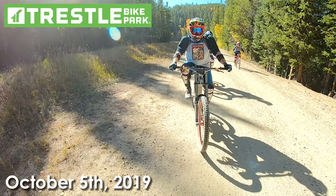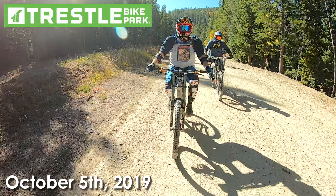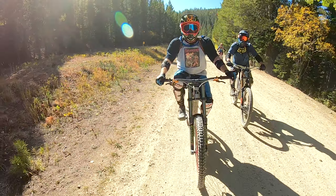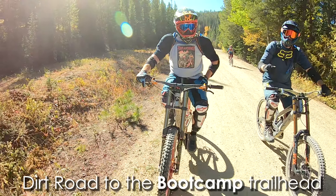Hey guys, how's it going? So at Trestle Bike Park, once you get to the lower section of the mountain, there are only a few trails you can take to the bottom. Bootcamp is easily the most used and what we are focusing on today.